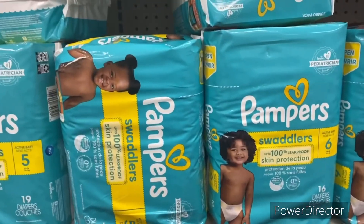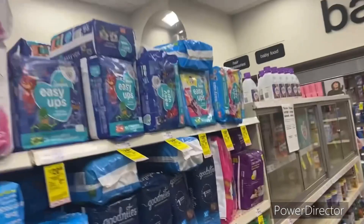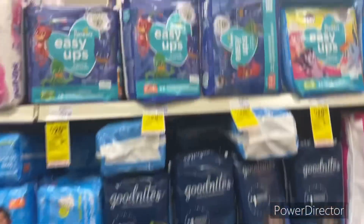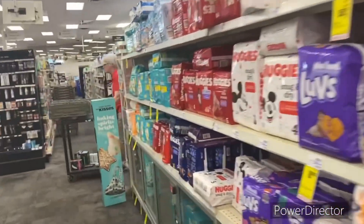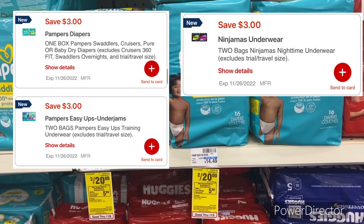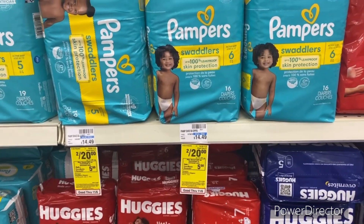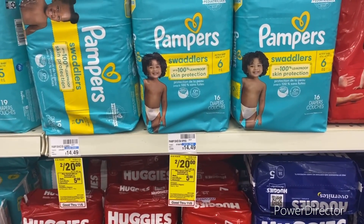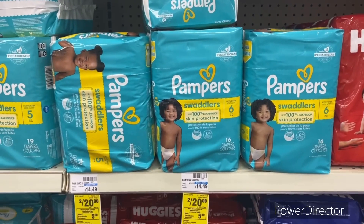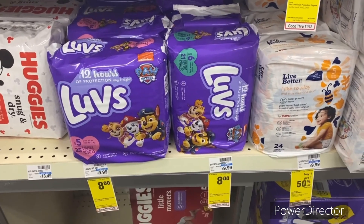Next scenario: Pampers diapers, Pampers Easy Ups, and Huggies are part of the Spend $20 deal, all on sale two for $20. Pick up the Pampers and use the three off two Pampers digital, or pick up the Huggies with a three off two digital, or Pampers Easy Ups which also has a three off two digital. Your total comes down to $17, you get back that five dollar ExtraBuck, so your final cost is $12, or $6 each.